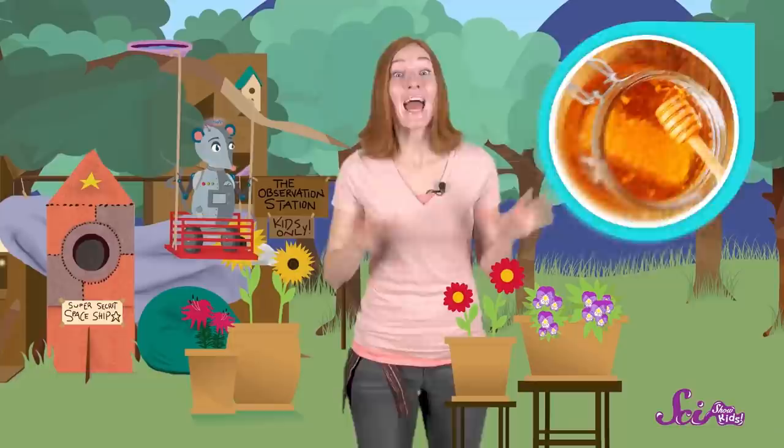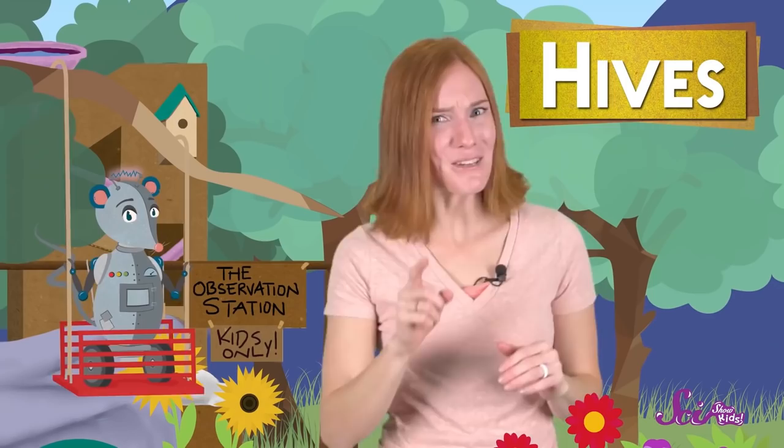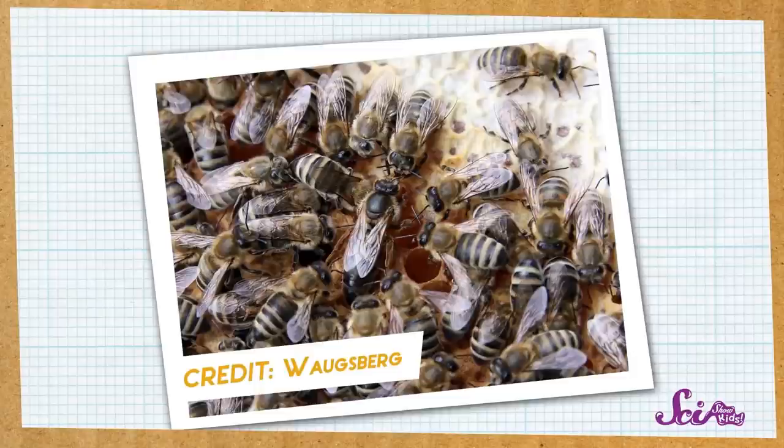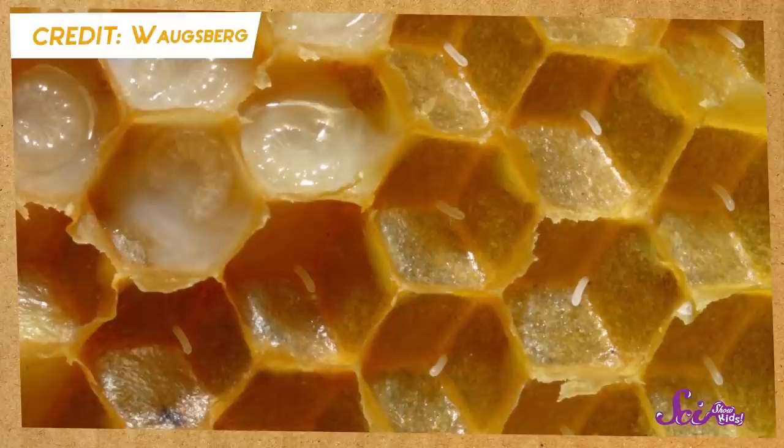And both kinds of bees also live in big groups — inside nests that we call hives. This bee is the queen. She doesn't wear a crown, but she does have a really important job. She stays in the hive all day and lays eggs — lots of them. After three or four days, these eggs will hatch, and eventually grow into adult honeybees.